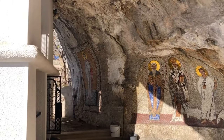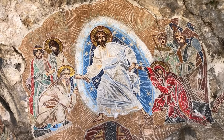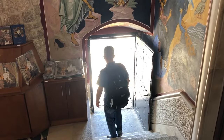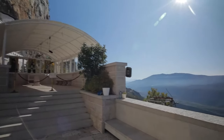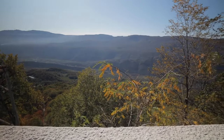Check out the upper monastery, housing the relics of St. Basil of Ostrog. Explore the lower monastery, featuring the Church of the Holy Trinity. Join a guided tour to learn about the monastery's history and religious significance. Witness the stunning views of the Zeta Plain from the monastery's vantage point.